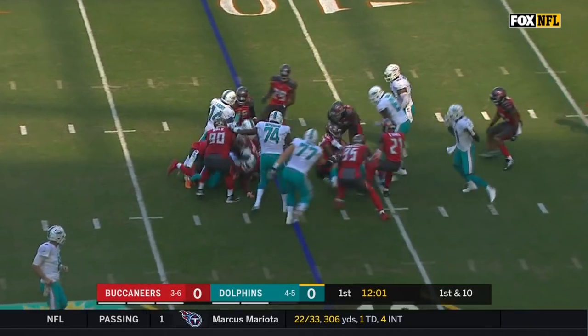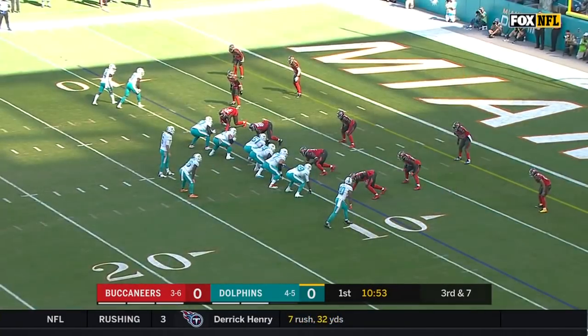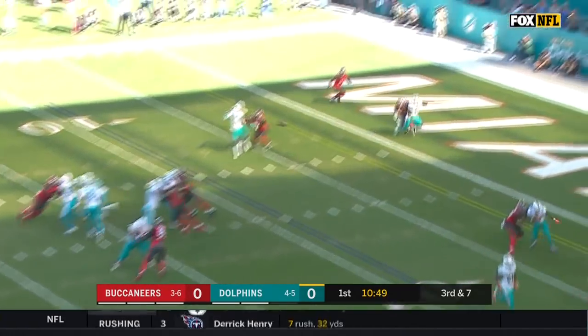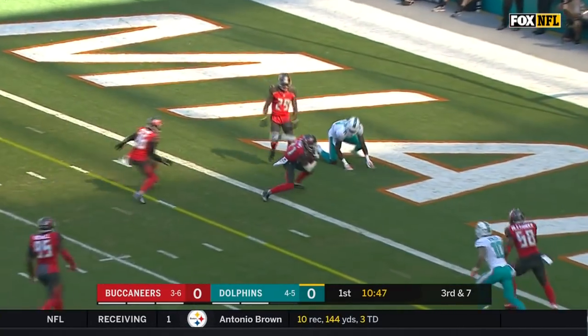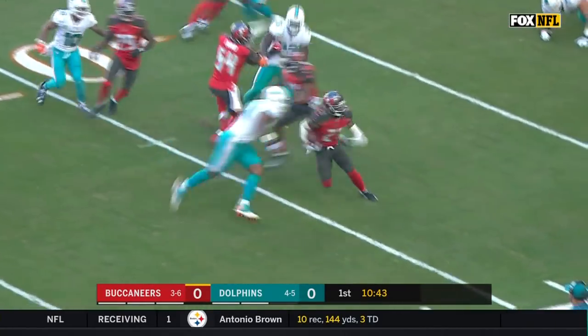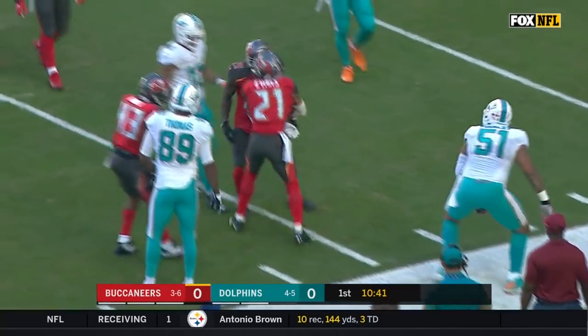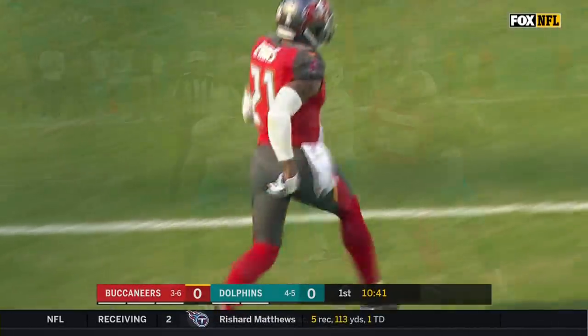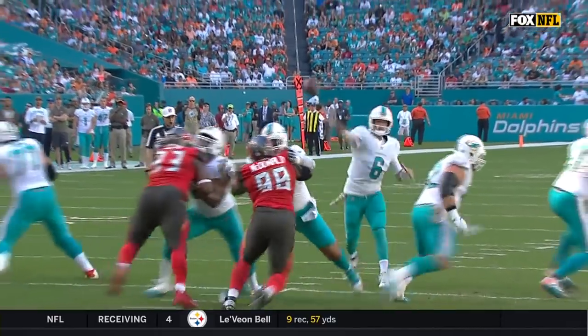And here's Williams again. Third down and seven from the nine. He's got time. And this pass is going to be intercepted by Justin Evans. Evans bringing it out of the end zone, is tackled. So the Miami Dolphins, knocking on the door, lose that opportunity. Evans does a fine job of undercutting that route.